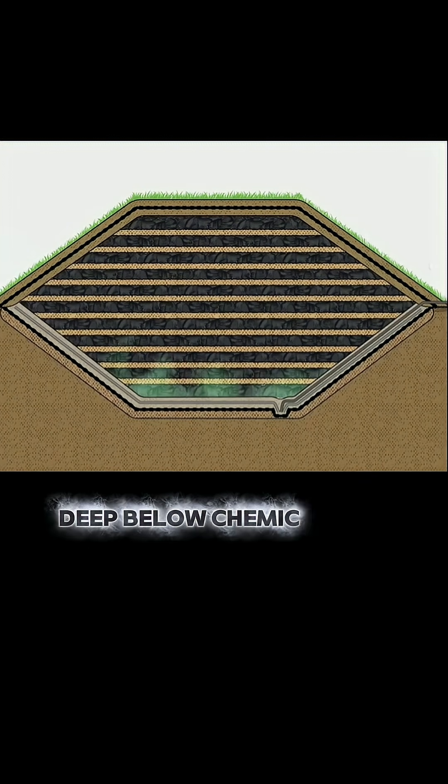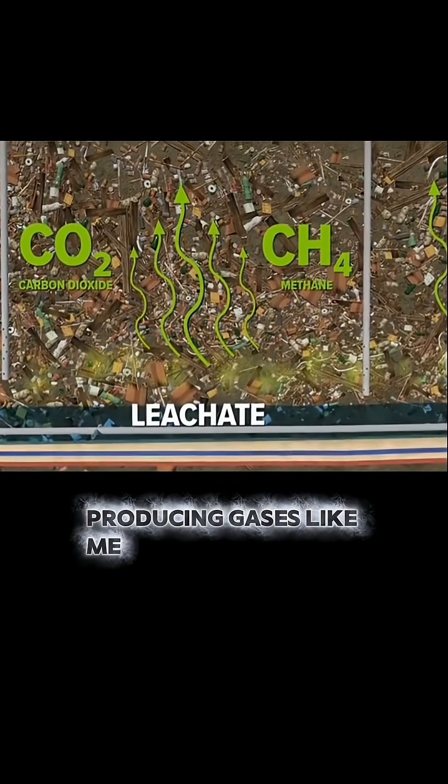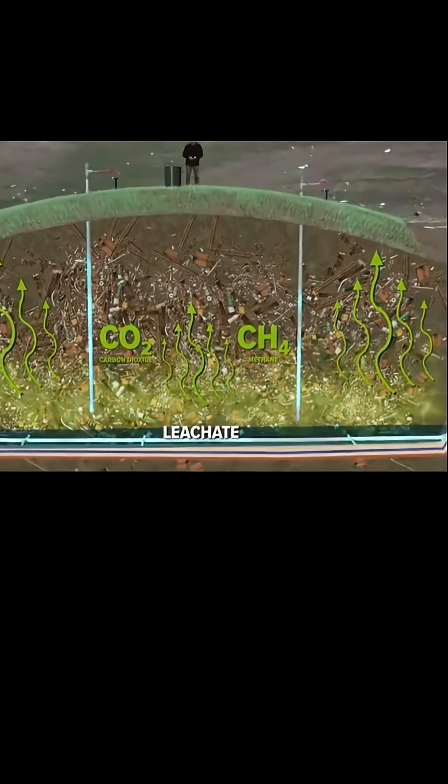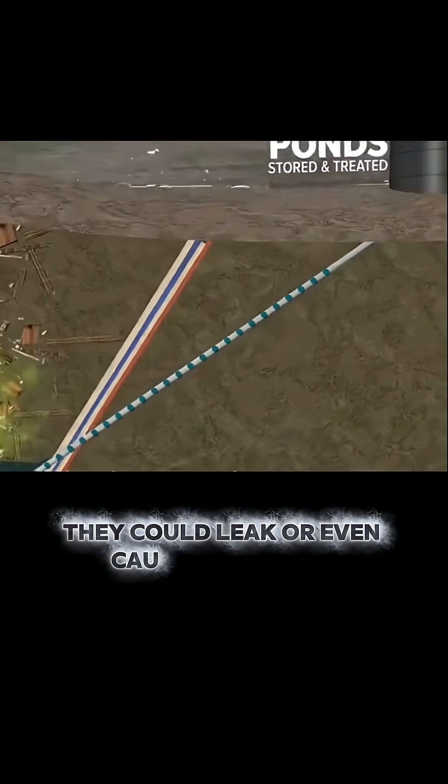Deep below, chemical and biological reactions take place, producing gases like methane and carbon dioxide. If these gases aren't managed properly, they could leak or even cause explosions.